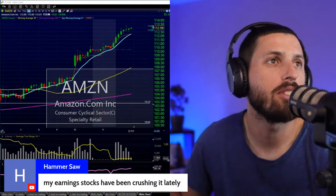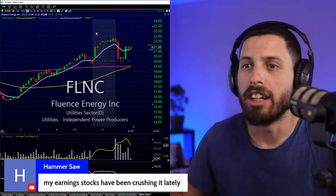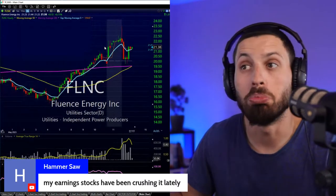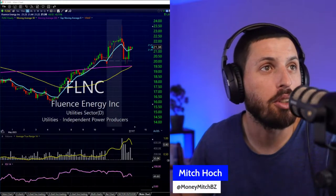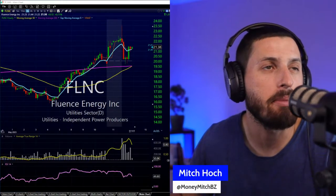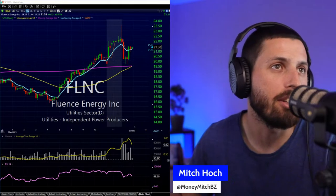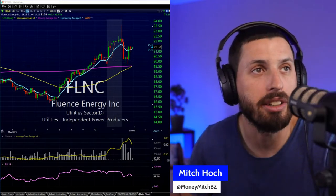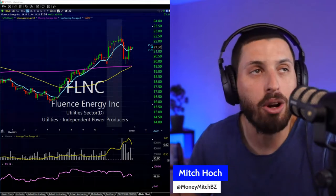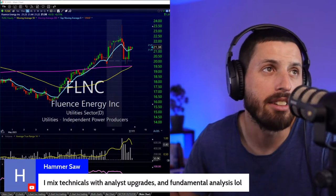In the chat — holding FLNC, Fluence Energy — not something I know of but not too bad. Mixing technicals, analyst upgrades, and fundamental analysis — analyst upgrades depend on fundamental analysis, which already combines the variables with some technicals. Nothing wrong with that approach.